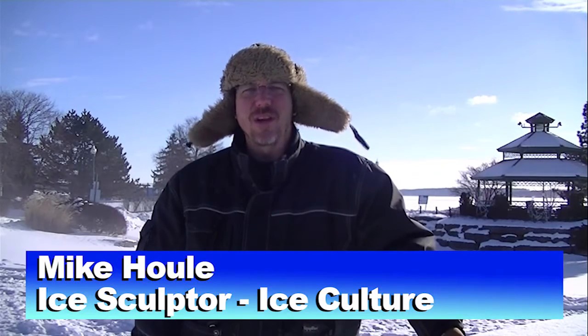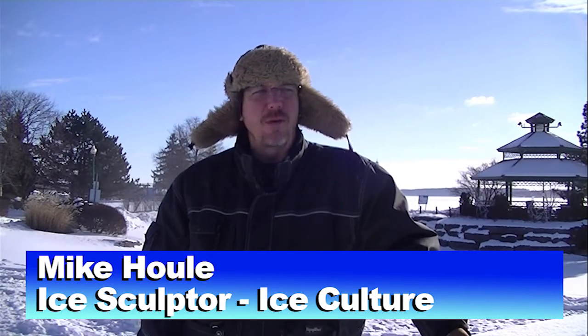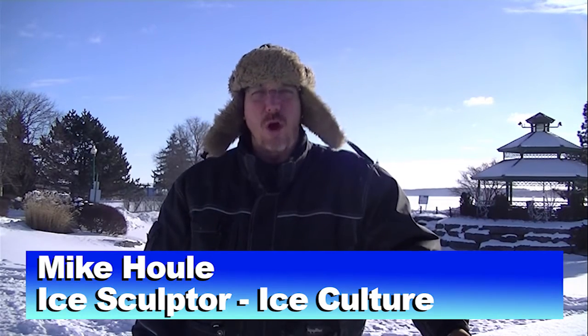I'm Michael Houle from Ice Culture. We're an ice company out of Hensel, Ontario. We make crystal clear blocks of ice for sculpting and for a whole pile of other purposes as well.